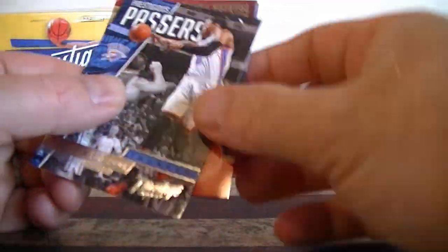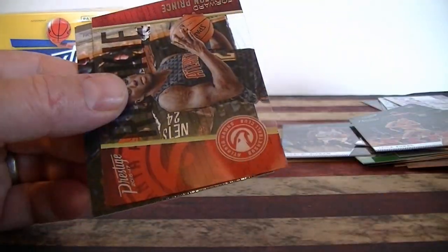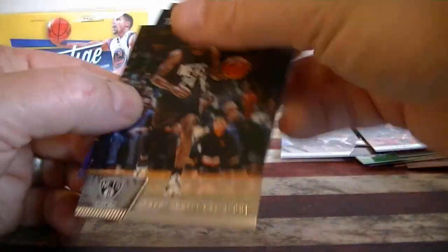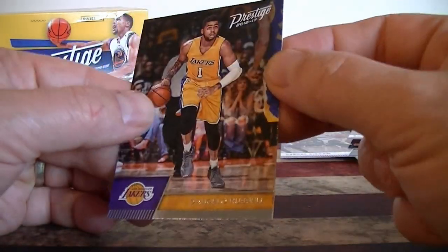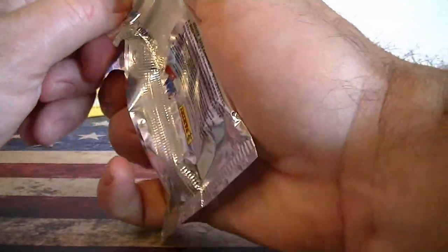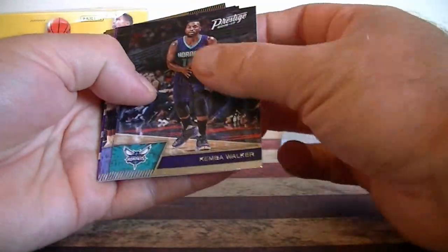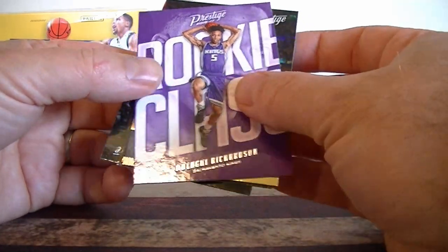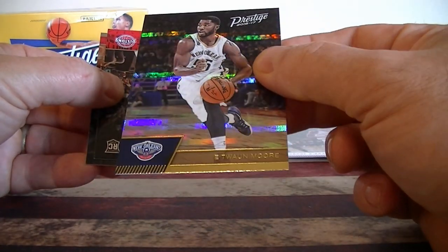Zach Randolph. Oh my god, third dupe insert — Russell Wilson. Prince rookie acetate. Jefferson. Johnson rookie card. And a Westbrook Russell. Last pack. Walker. Lardo. Richardson rookie card. And a Moore.